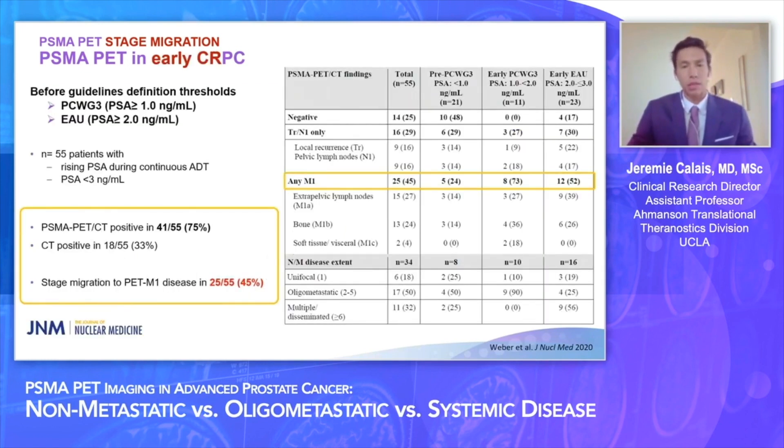We can also consider using PSMA PET for the castrate-resistant definition. Diagnosis of castrate-resistant disease requires repeat PSA measurements with a minimum threshold of 2 for EAU guidelines or 1 for PCWG criteria. In a recent study of 55 patients with rising PSA under ADT but with low PSA values below guideline thresholds, PSMA PET was positive in 75% of patients whereas CT was positive in 33%. By seeing new active lesions on PSMA PET, these patients are no longer castrate-sensitive, and there was stage migration to M1 disease in 45% — making them M3RPC by PSMA PET.